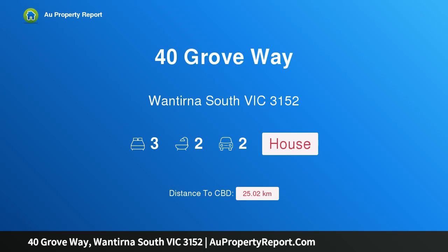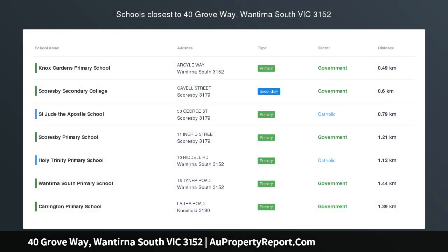Hi, I am glad to introduce property 40 Grove Way, One Turner, South Victoria, 3152.